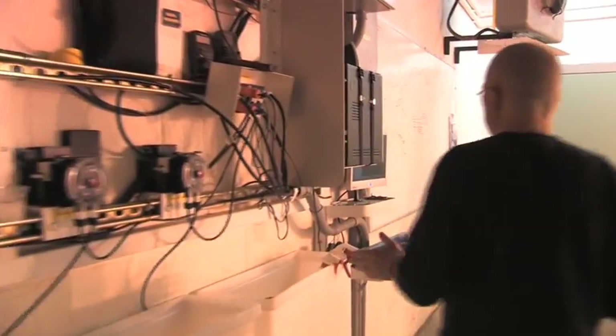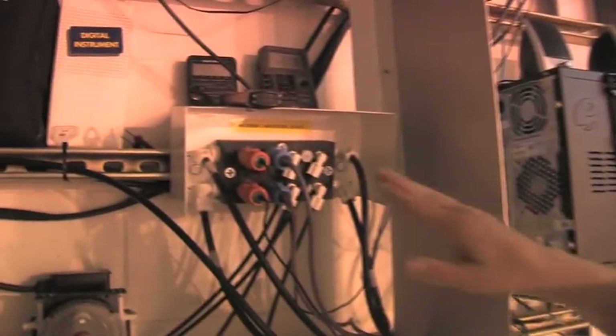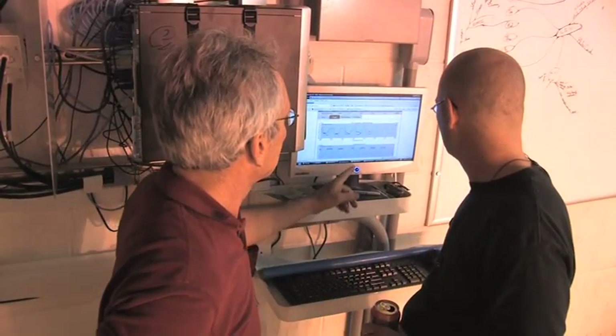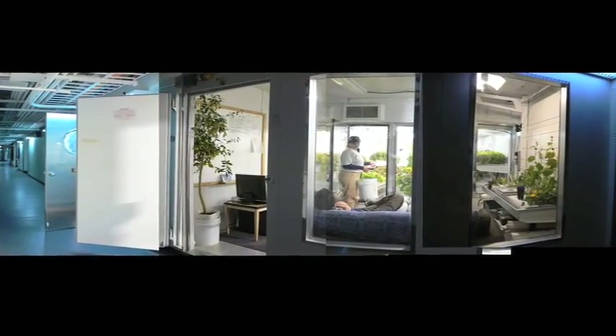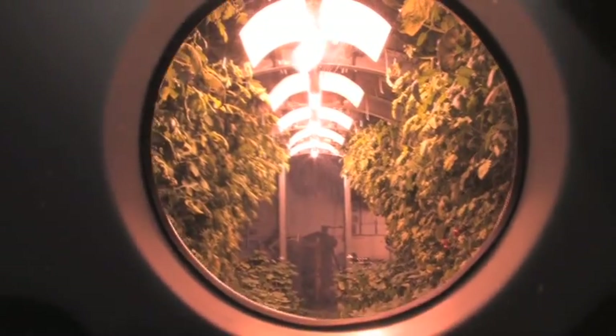The prototype lunar greenhouse requires monitoring and control for all of its systems, including the plants. We do this automatically using computer control and sensors. We monitor, collect data, store that data, and analyze it, using this as decision support to help us monitor and control. This can be done from anywhere in the world through the internet, using web cameras for live feeds of the plants, along with a significant amount of data used to analyze the environment and determine how the plants are growing.